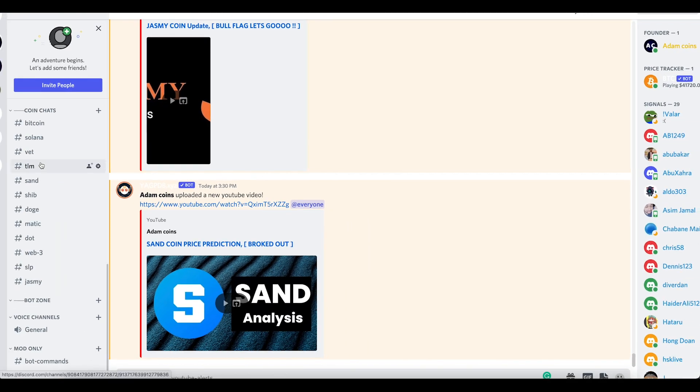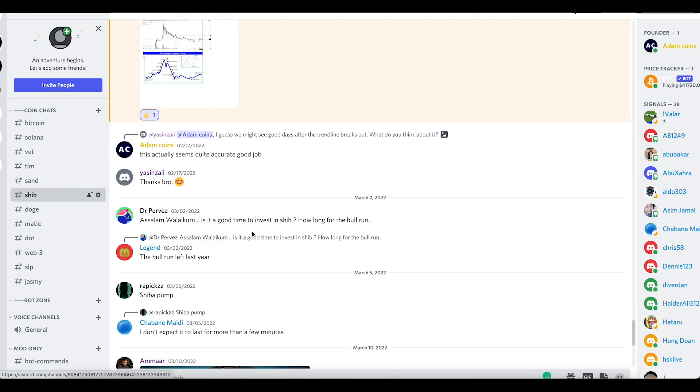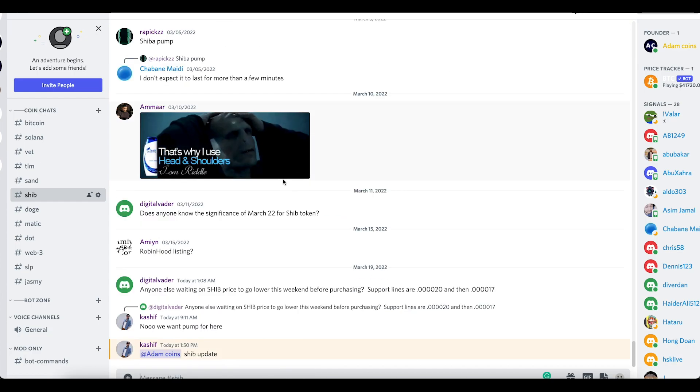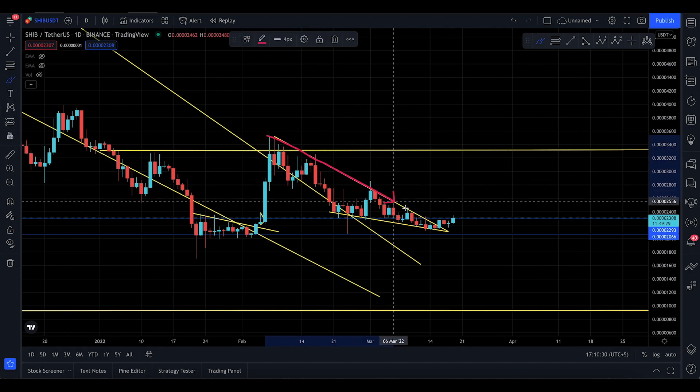We do have the SHIB channel on the Discord, so you guys must join the Discord as well to talk to other members. Previously I made a video saying that SHIB is making a falling wedge right here.